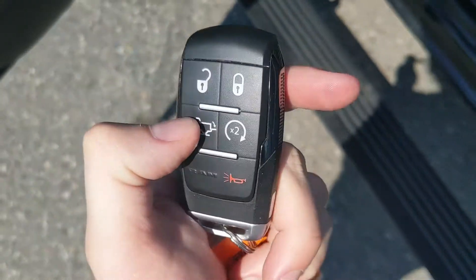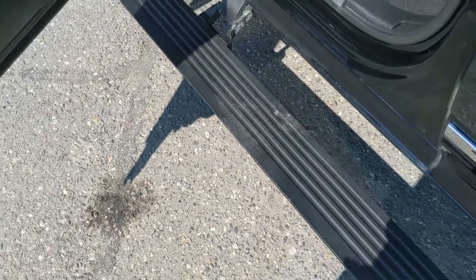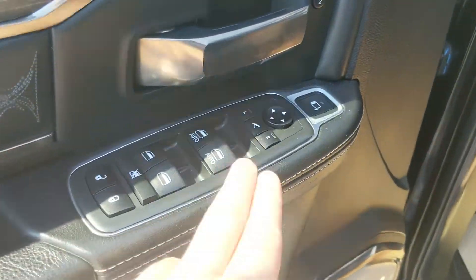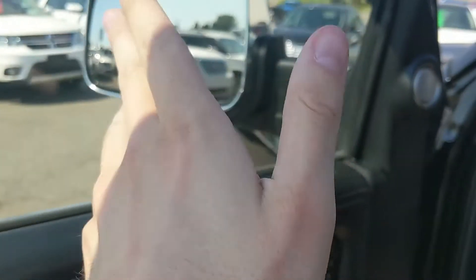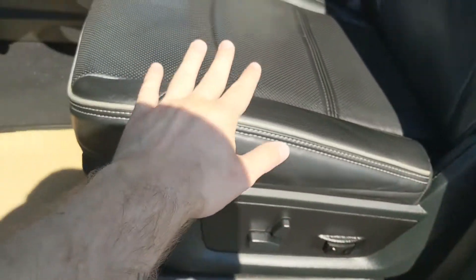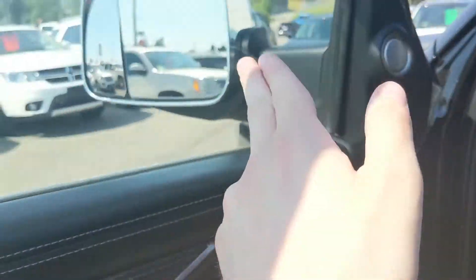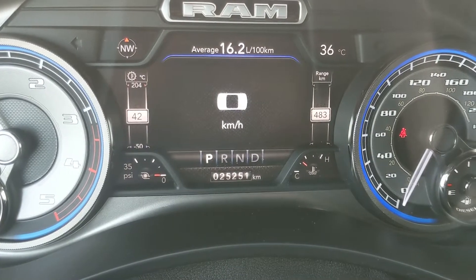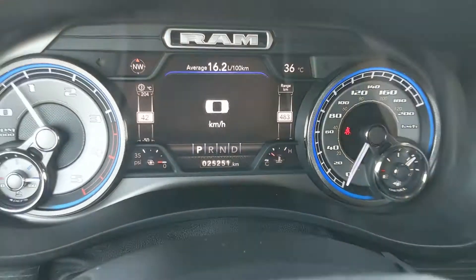This truck also has a remote start, so no need to go outside on those cold mornings to warm up your vehicle. Looking in, you have power windows, power mirrors, and power locks, as well as power folding flip-out towing mirrors. You have two memory buttons for your power adjustable driver's seat, and also your pedals and mirrors. Sitting in the vehicle with it running, you can see it's sitting at 25,251 kilometers.